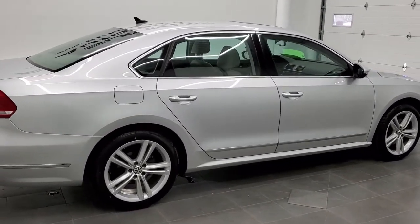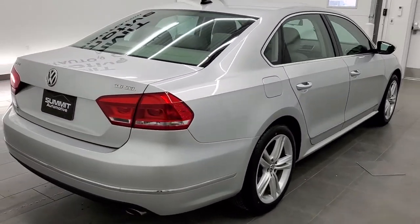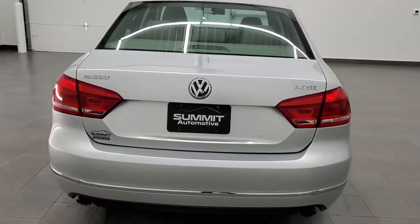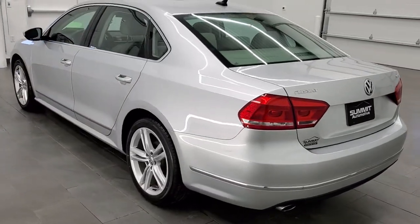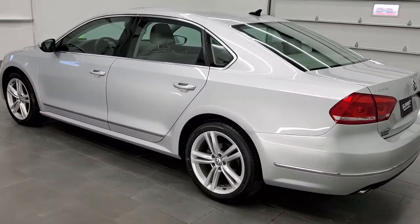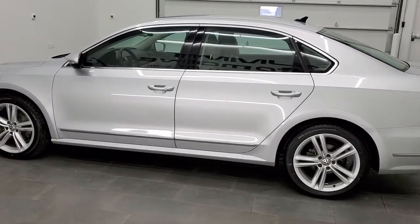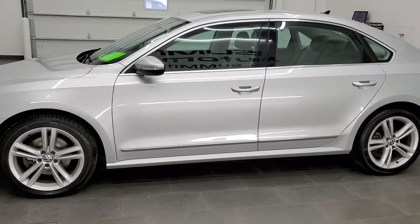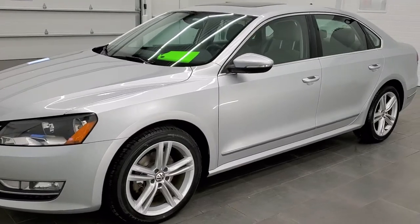Today we are checking out this super clean 2012 Volkswagen Passat. This car has the SEL Premium Package and the 3.6 liter V6 motor. It has been fully safety inspected by our service shop. It has a fresh oil and filter change, all fluids have been checked and topped off, four brand new tires, brand new front brakes, and is 100% ready to go.